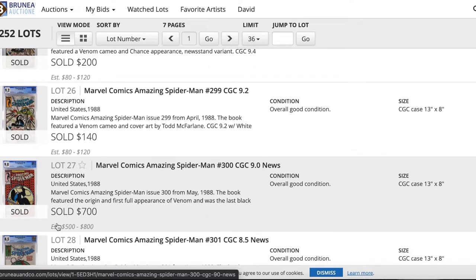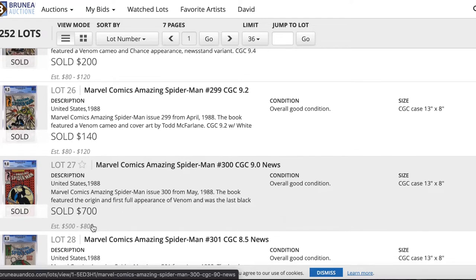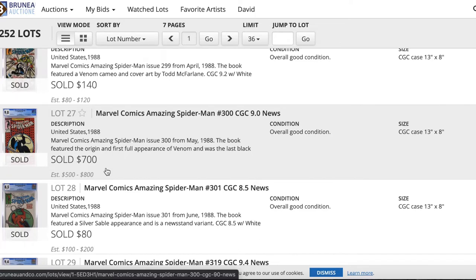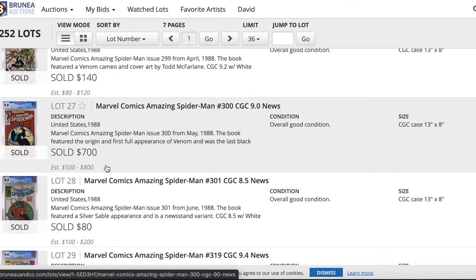There was a nice one right here: CGC 9.0 of Amazing Spider-Man 300, sold for around $700. Estimated $500 to $800 — so that was a pretty good sale, a nice purchase for that person.